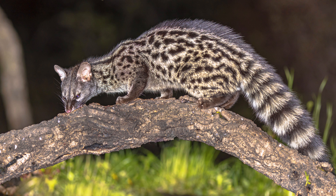Exotic pets have always held a certain allure for individuals seeking unique companionship. One such intriguing choice is the spotted genet, a small carnivore native to Africa. With its distinctive spotted coat and agile nature, the genet has gained popularity as an exotic pet. However, like any unconventional pet, keeping a spotted genet comes with its own set of challenges and considerations. In this video, we will delve into the pros and cons of having a spotted genet as a pet.